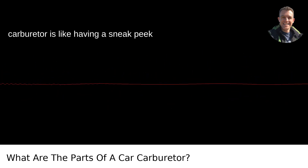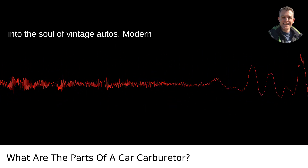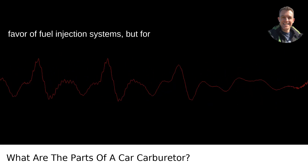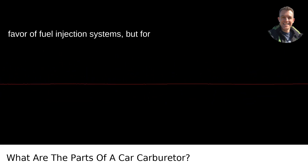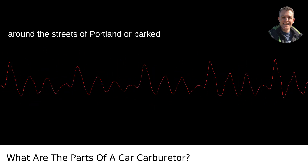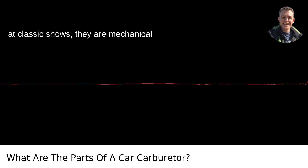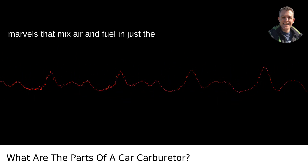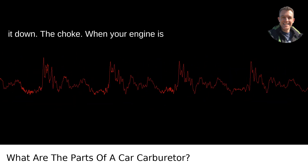Understanding the parts of a car carburetor is like having a sneak peek into the soul of vintage autos. Modern cars have mostly ditched carburetors in favor of fuel injection systems, but for those beauties of yesteryear humming around the streets or parked at classic shows, they are mechanical marvels that mix air and fuel in just the right amounts for combustion. Let's break it down.